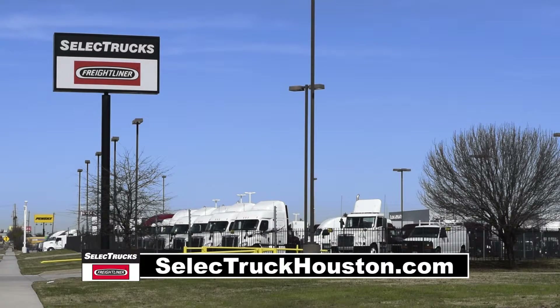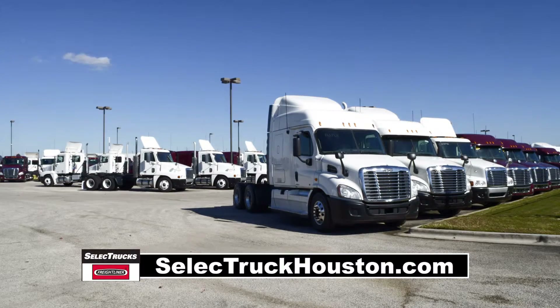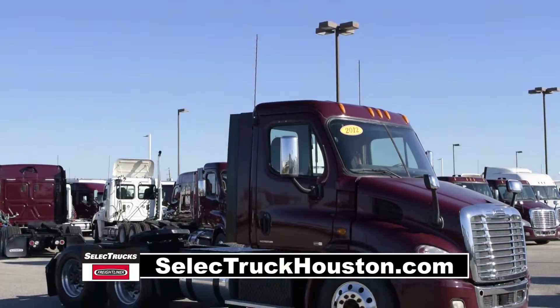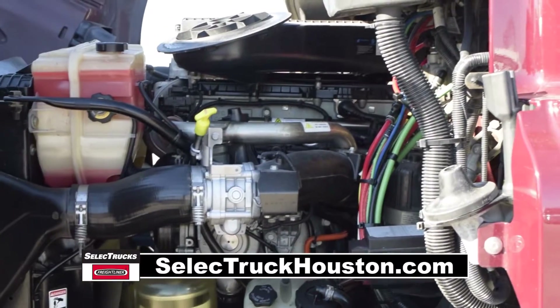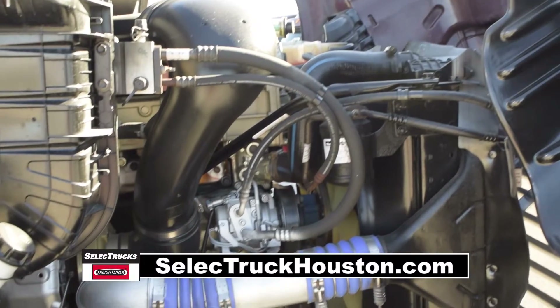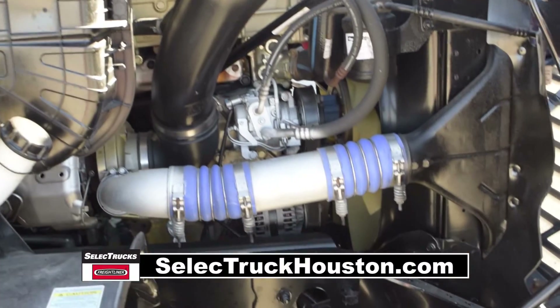Welcome to Select Trucks of Houston, a full-service Freightliner dealership. Freightliner is the number one selling Class 8 truck on the market. Today we have a very nice 2012 Freightliner Cascadia Day Cab. This Cascadia cab has a very fuel-efficient Detroit DD13, 450 horsepower engine with an ultra-shift transmission.